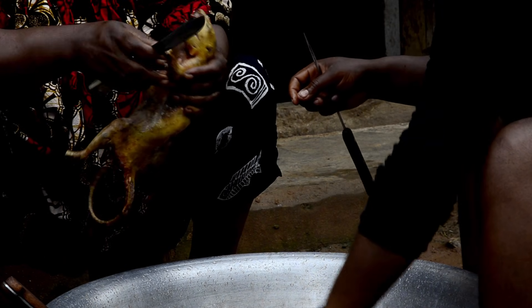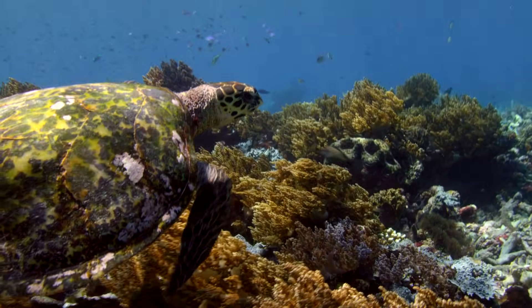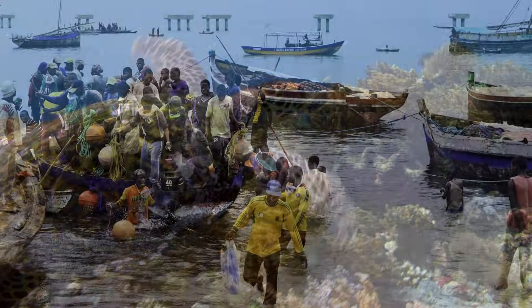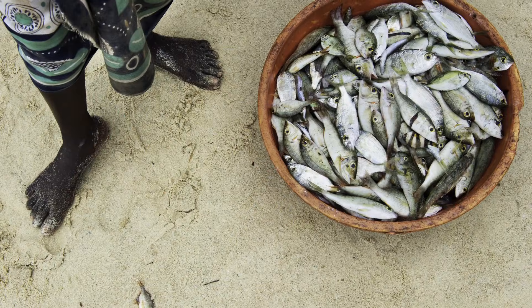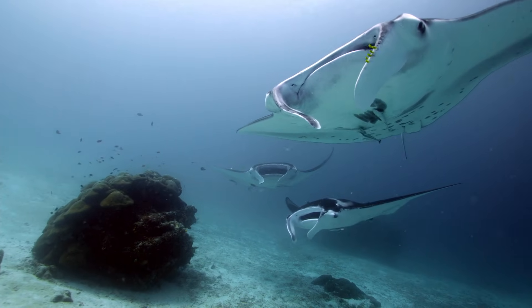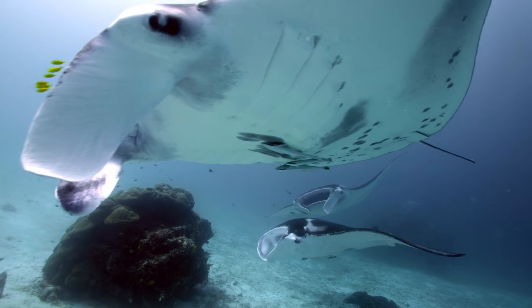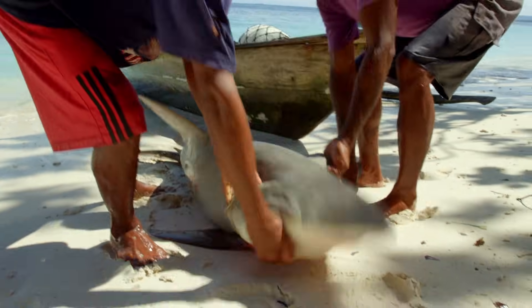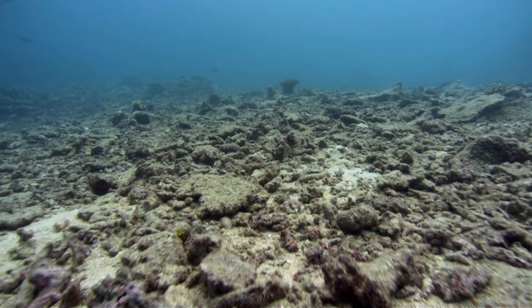From the IUCN Red List, we can find out whether a species is being overhunted, whether it's protected by international law, and whether it's important for human livelihoods. It will tell you if biological traits, such as slow reproductive rate, make a species susceptible to overharvesting, and whether restricted range makes it vulnerable to climate change.